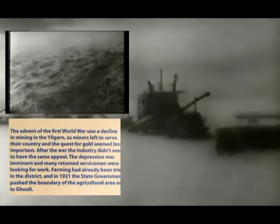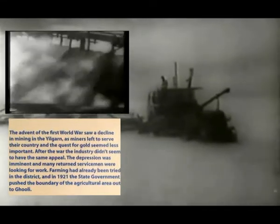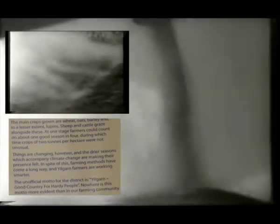The main crops grown are wheat, oats, barley, and to a lesser extent lupins. Sheep and cattle graze alongside these. A rabbit-proof fence runs from the Southern Ocean northward providing protection. The unofficial motto for Yilgarn is: Yilgarn, a good country for hardy people.